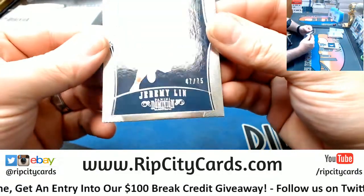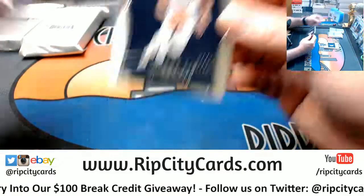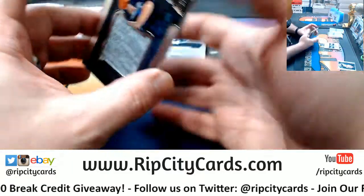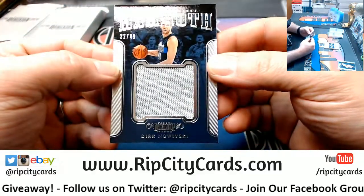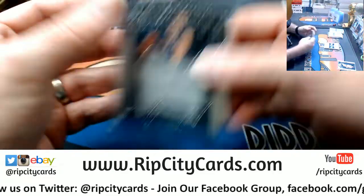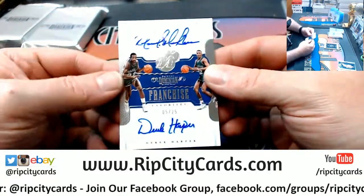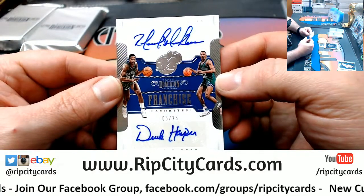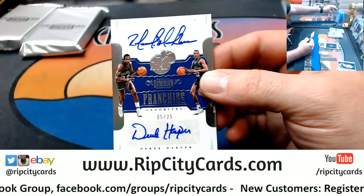We have got a Jeremy Lin to 75 for the Nets. We have got a Dirk Mammoth Swatch to 49 for the Mavs. We have got a dual autograph, franchise favorites, Rolando Blackman and Derek Harper for the Mavs.